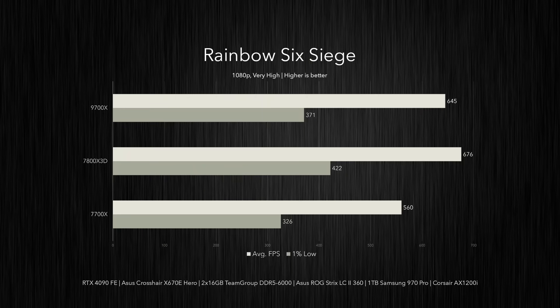The 7800X 3D returns to a more modest lead in Rainbow Six Siege, with a 5% uplift in average frame rates over the 9700X. It still beats the 7700X by 20%, while the 9700X delivers a 15% bump on the 7700X. However, the 7800X 3D displays far superior frame time consistency, with its 1% lows outperforming the 7700X by 29% and the 9700X by 14%.